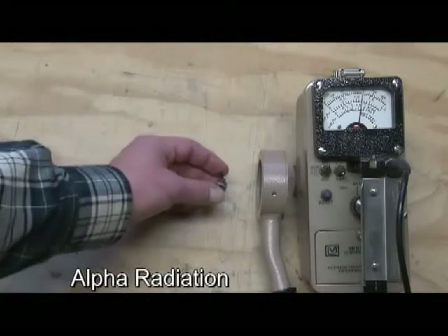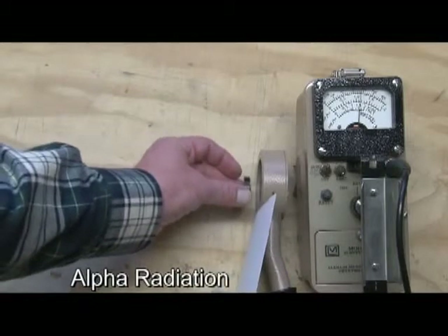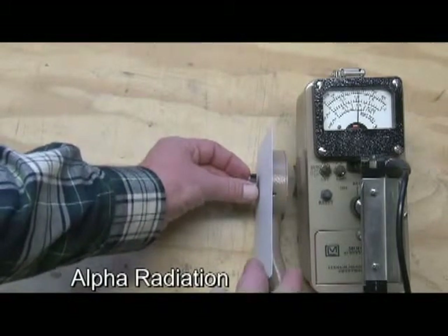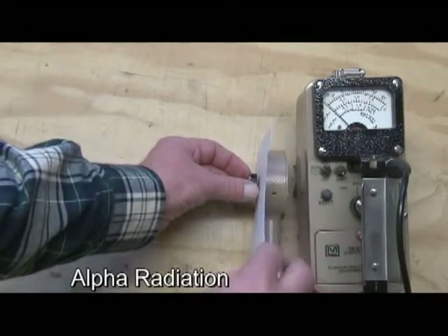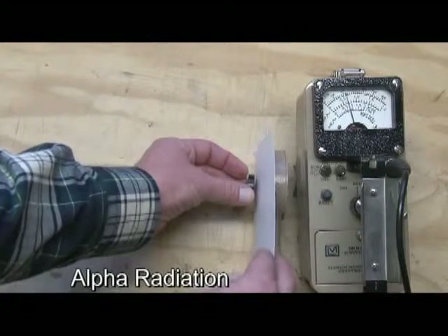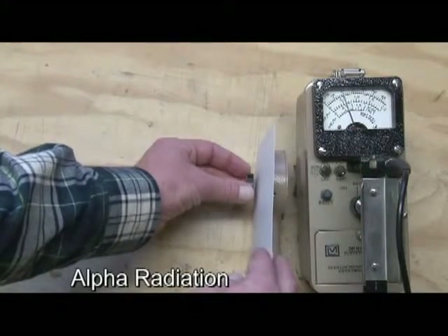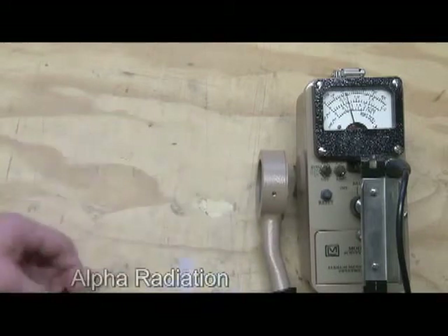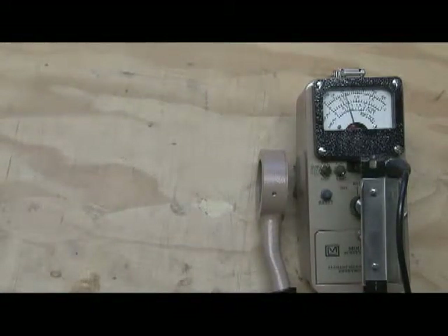To demonstrate how easy it is to stop alpha, I've got a single sheet of paper that I'll slide in between the detector and the source. And you can see it takes a minute for that to fall back down to zero, but it's very easy to block out alpha radiation. Alpha is primarily an internal hazard. If you ingest or inhale material that emits alpha radiation, it comes in close contact with your body tissue and can cause harm. Outside the body, it's pretty harmless.